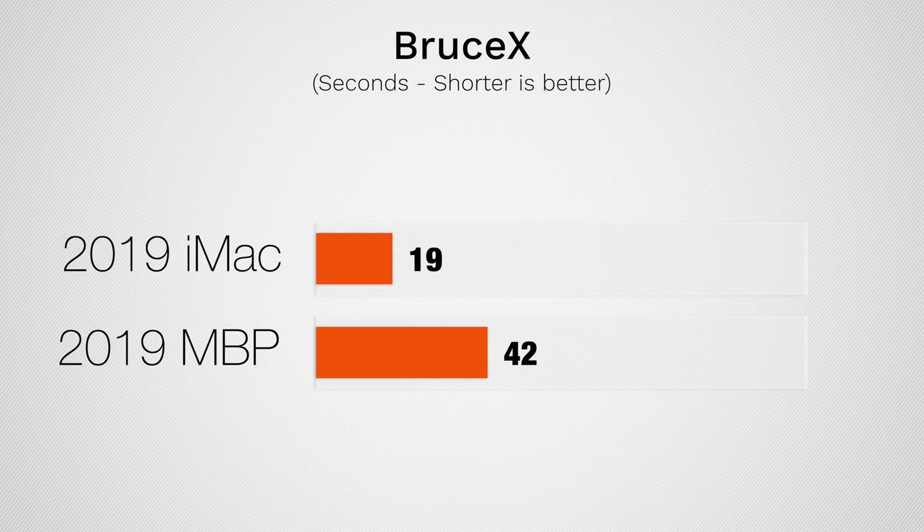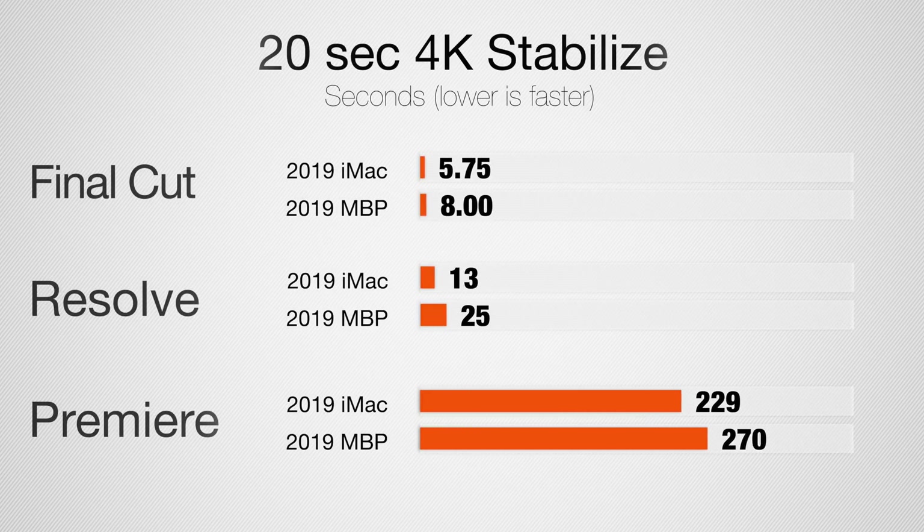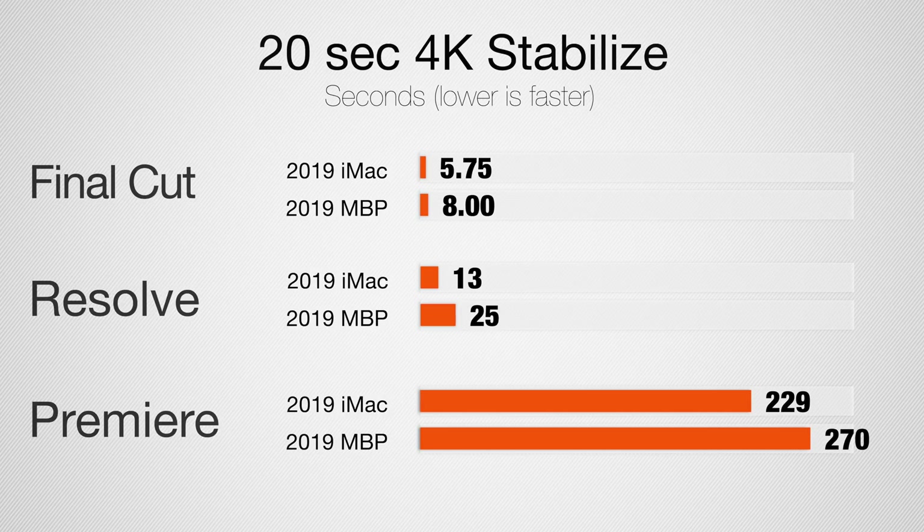Let's jump into video editing starting with Final Cut and BruceX, which tests rendering capabilities of the graphics. The MacBook Pro takes 42 seconds whereas the iMac takes just 19 seconds — the graphics is more than twice as fast on the iMac. Now let's take a look at stabilizing a 20-second 4K clip — in Final Cut the iMac is about 30% faster, even though they're both lightning fast.